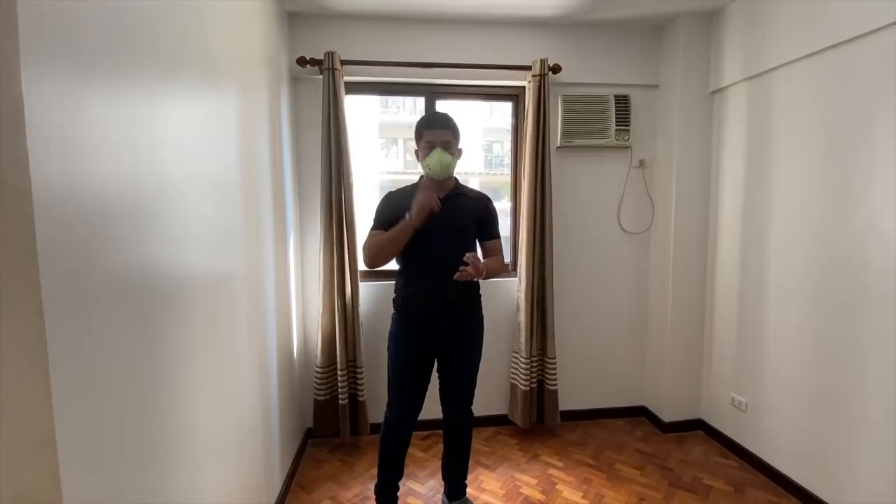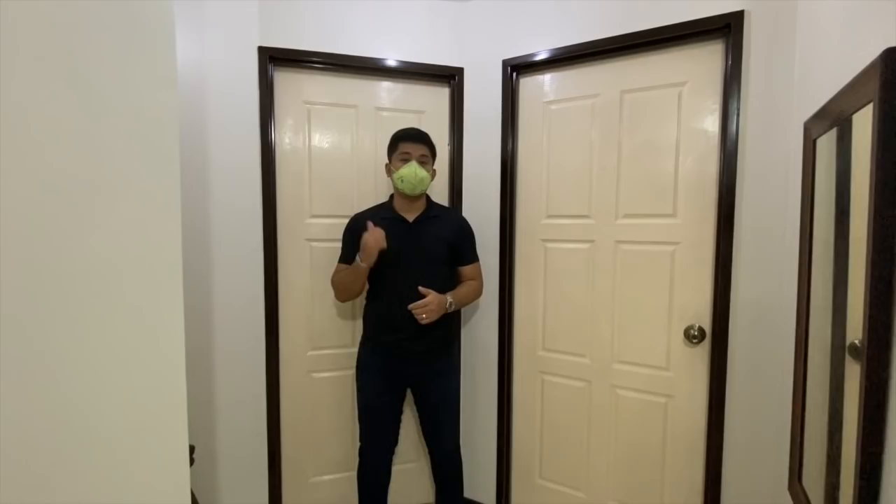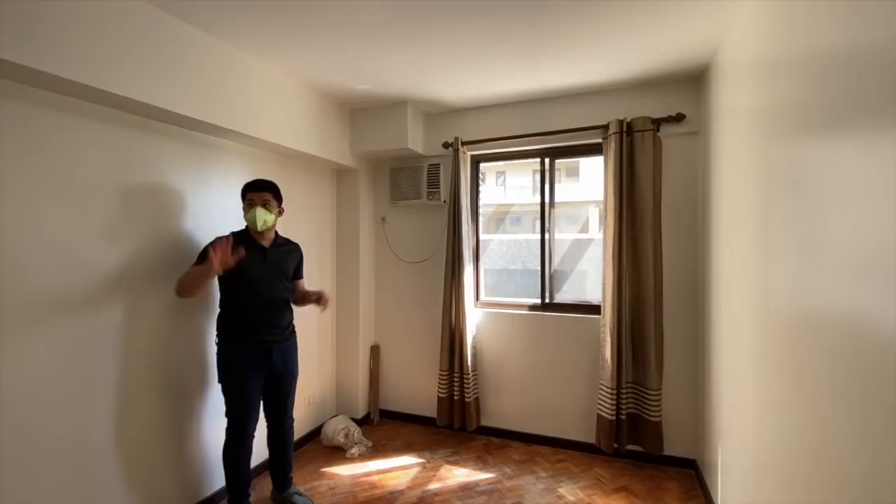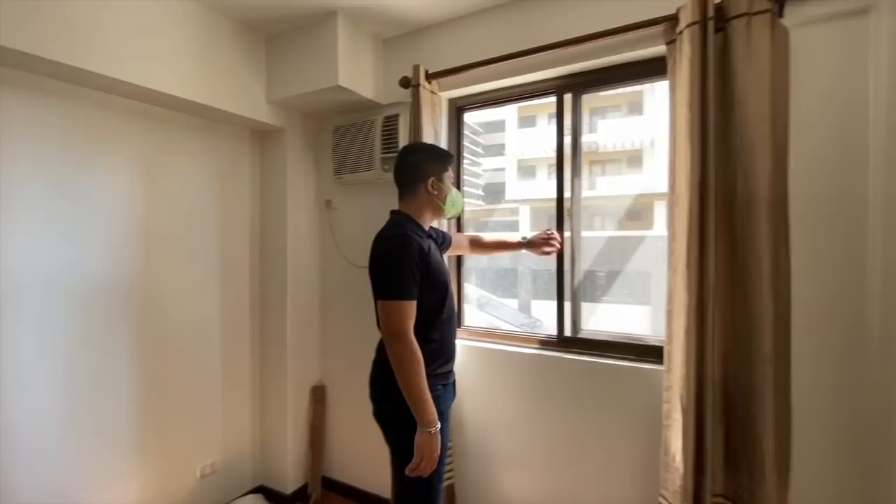This is a very good space for an office, storage, or a bunk bed for kids. The other one would be the master's bedroom — let's check it out. The master's bedroom is bigger compared to the second bedroom. It already has an aircon and storage as well. I just need to fix up the cabinet.